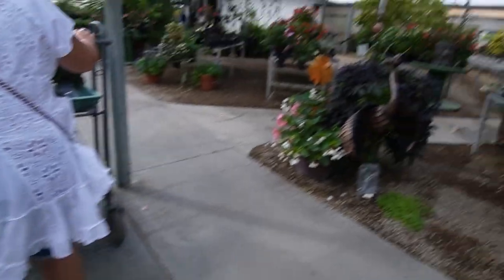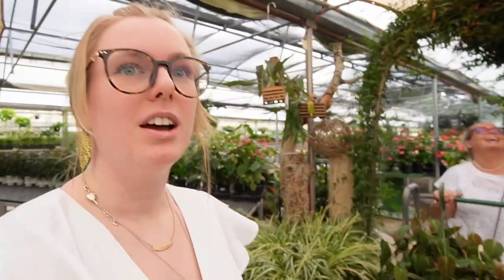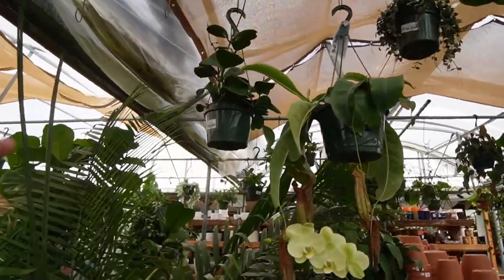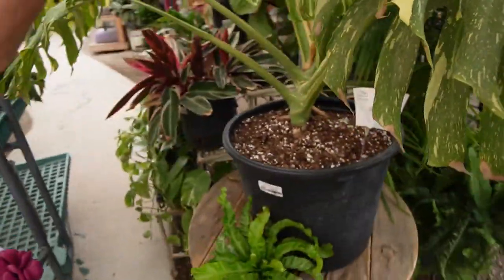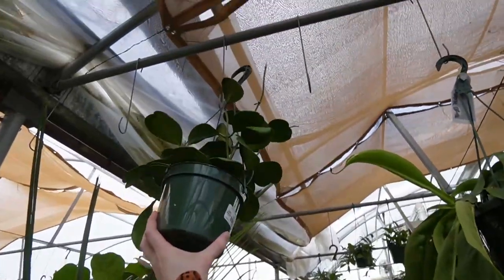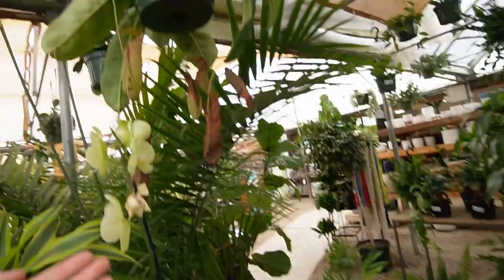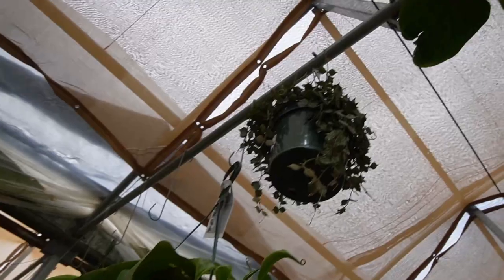We're gonna walk through this arch, it'll be really romantic. Oh — hoya carrii for $45! Yeah, $45 for this gorgeous plant. They have these S-hooks here because short people like me can hang the plants back up. We got a pitcher plant here — nepenthes, more curtisi.